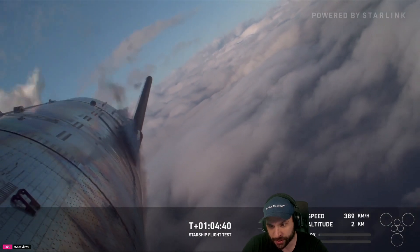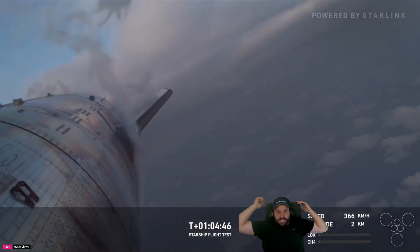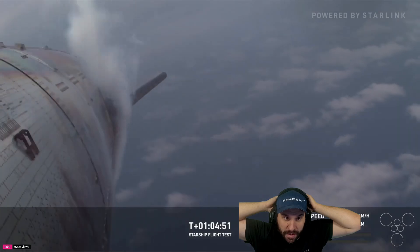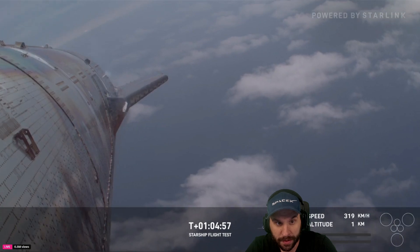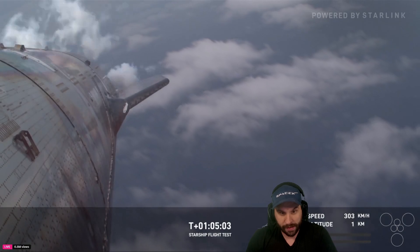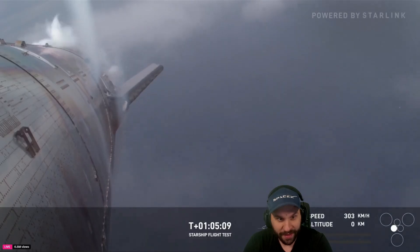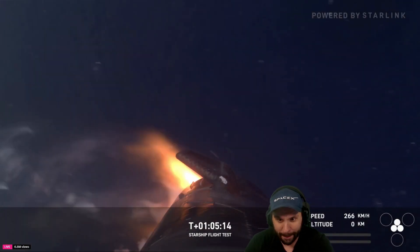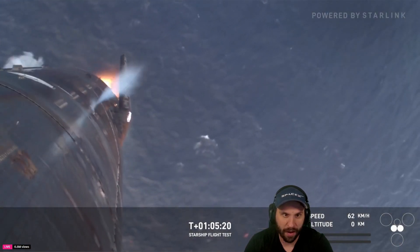Obligatory shout out to the entire avionics team. Stay together, stay together, stay together! One mile. Raptor engines will re-light and help flip the ship back up. This is a more severe flip given the orientation. The engines will shut down prior to the vehicle making water impact. Look at this thing control! The engine re-light! There's those engines re-lighting! What a great re-orientation by Starship.